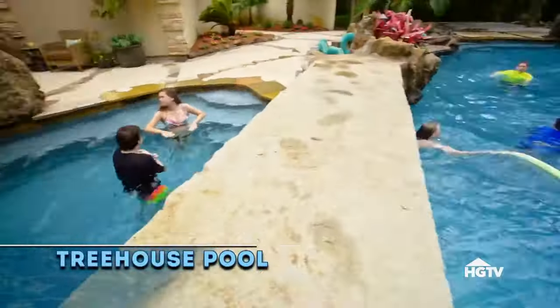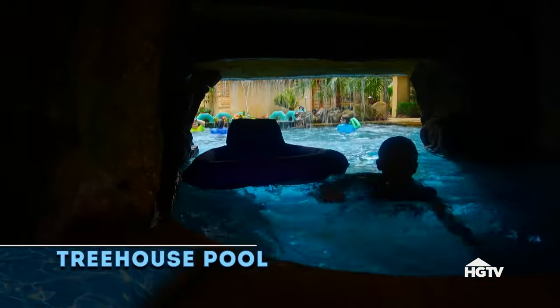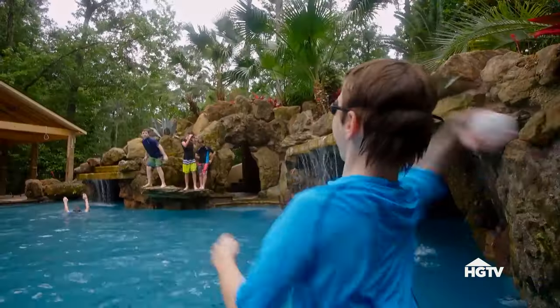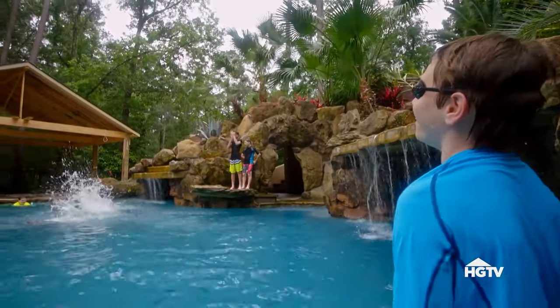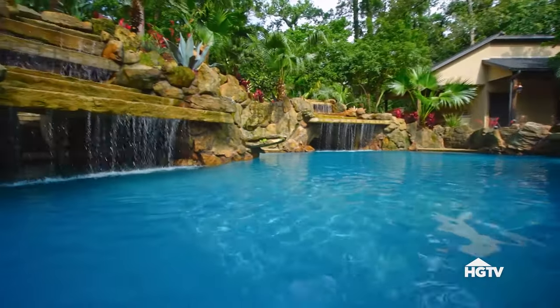In our next outrageously fun backyard, what started out as a simple upgrade to an existing pool morphed into a swim sanctuary worthy of any world-class resort. We decided to change the pool — we wanted to just add on, add some waterfall elements and that type of thing to the existing pool.